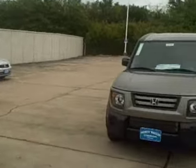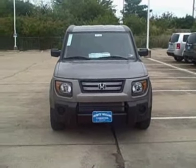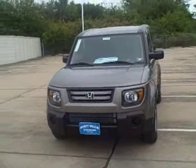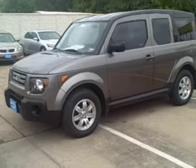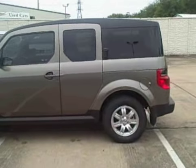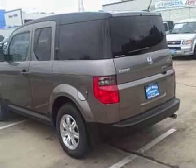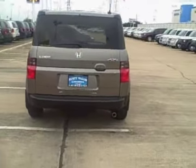Hi Cody, this is Rob Downing at Rusty Wallace Honda. I wanted to take the time to show you the 2008 Honda Element EX four wheel drive. This is the Element in Galaxy Gray, and it comes standard with 16 inch alloy wheels, analog brakes, and all of your standard safety airbag systems — front, side, and side curtain airbags.